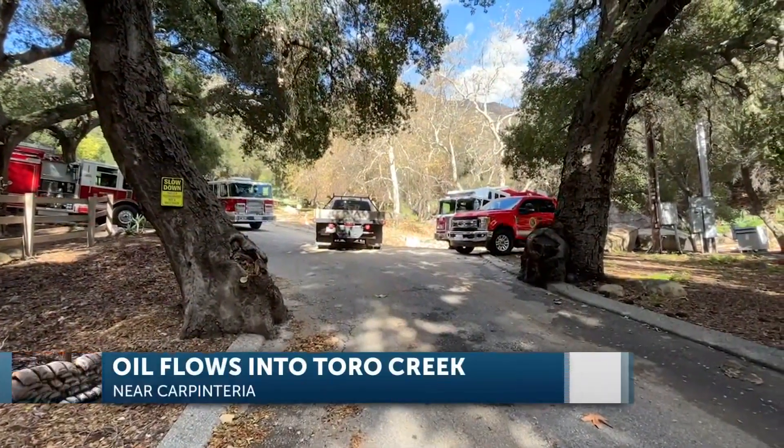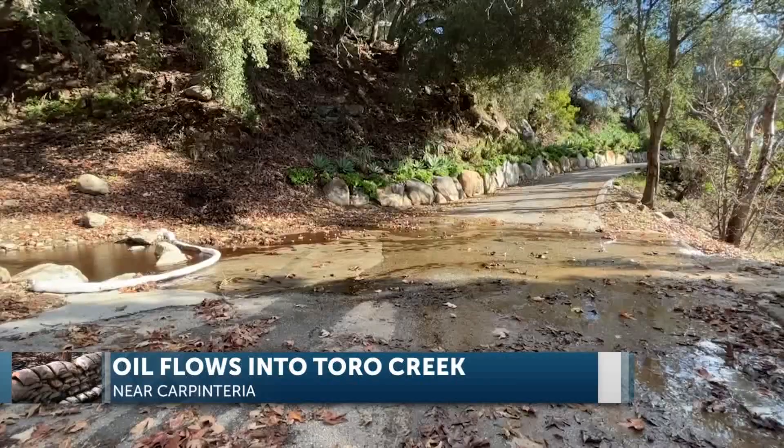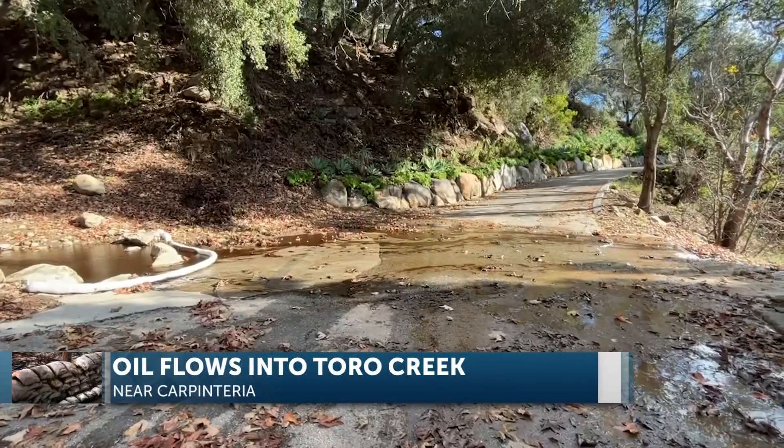An update now. We now know the source of an oil spill in Toro Canyon. First responders got a call about oil leaking into Toro Creek in the Carpinteria Summerland area yesterday morning. Multiple agencies responded to monitor it and set up a unified command.